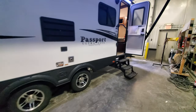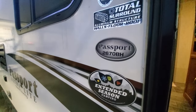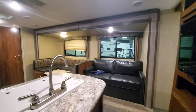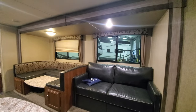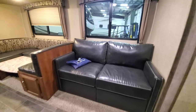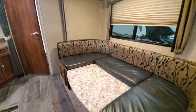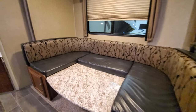Alright, let's check out the inside — this oversized grab handle. It's a 2670BH. So this sofa is going to be a tri-fold bed, you can sleep two comfortably. You've got the U-shaped dinette over here that will sleep two as well. You've got nice storage underneath.